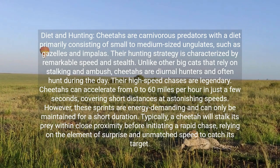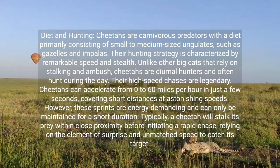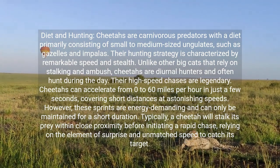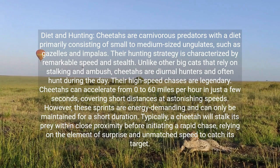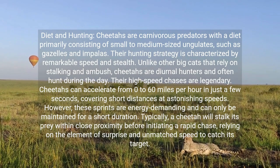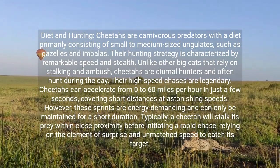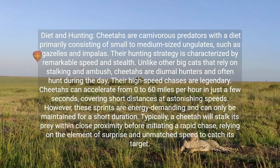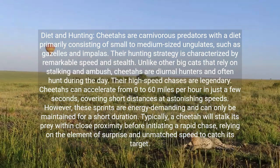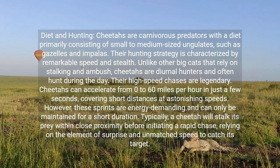Cheetahs are carnivorous predators, with a diet primarily consisting of small to medium-sized ungulates such as gazelles and impalas. Their hunting strategy is characterized by remarkable speed and stealth. Unlike other big cats that rely on stalking and ambush, cheetahs are diurnal hunters and often hunt during the day. Their high-speed chases are legendary — cheetahs can accelerate from 0 to 60 miles per hour in just a few seconds, covering short distances at astonishing speeds. However, these sprints are energy-demanding and can only be maintained for a short duration. Typically, a cheetah will stalk its prey within close proximity before initiating a rapid chase, relying on the element of surprise and unmatched speed to catch its target.